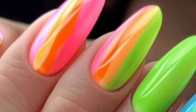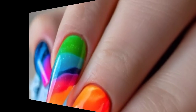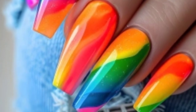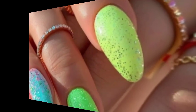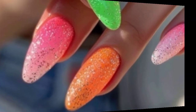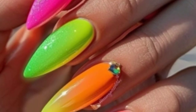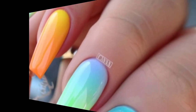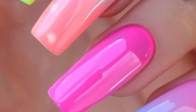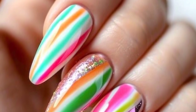Create random splashes, lines, and dots with various colors for a modern, artsy vibe. Combine matte and glossy finishes in the same color for a subtle yet striking effect. Add rhinestones, studs, or small charms for a textured and standout look. Experiment with these ideas to express your creativity and style through your nails.